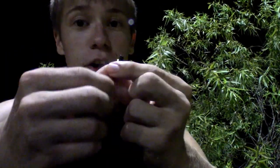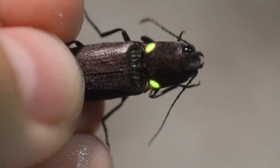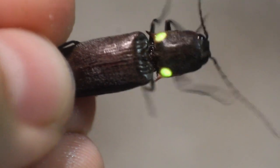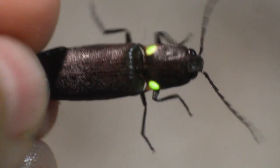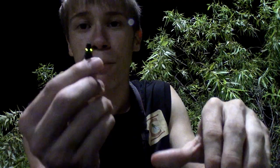Unlike on fireflies, where the spot that bioluminesces would be at the end of the abdomen, on a headlight click beetle there are two bioluminescent eye spots on the thorax of all places. A lot of people when they see these will assume that those are the eyes — those are not the eyes. These spots on the thorax are actually there to distract predators. From a distance, this looks like the eye shine of a spider or some other small predatory animal.